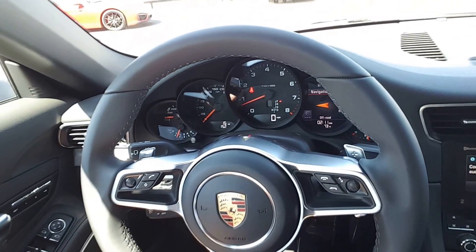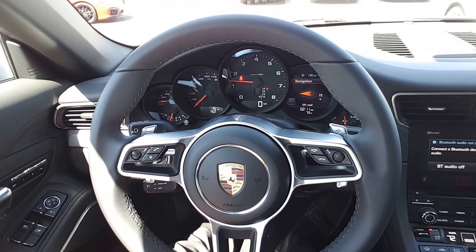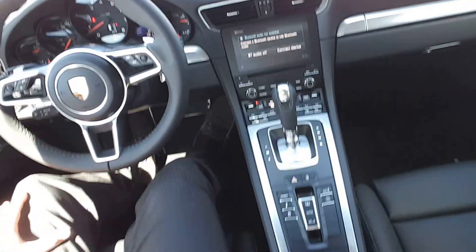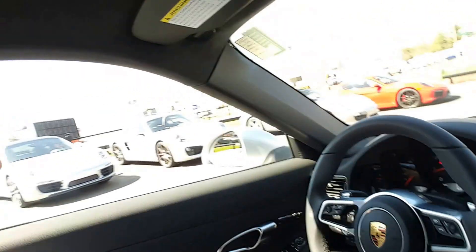Up here, this looks pretty similar. Beautiful car — Porsche did such a great job.